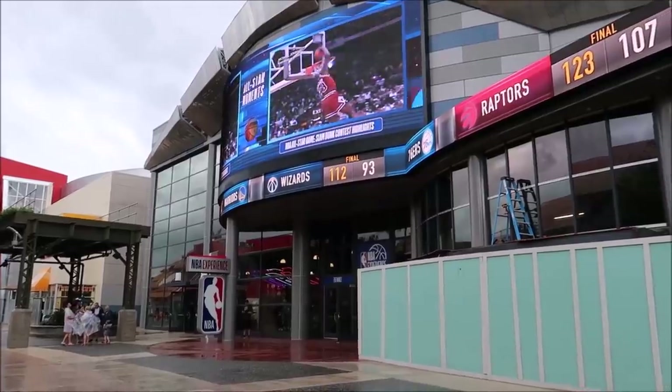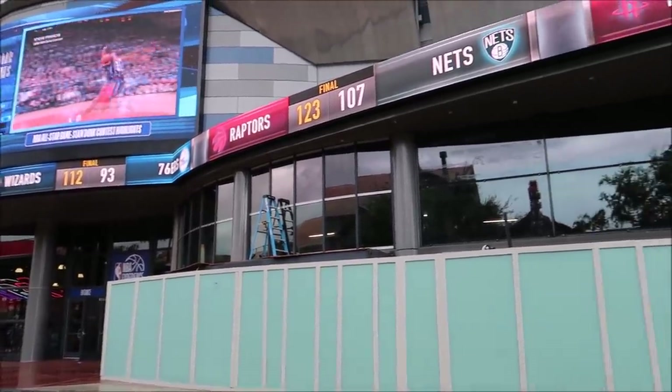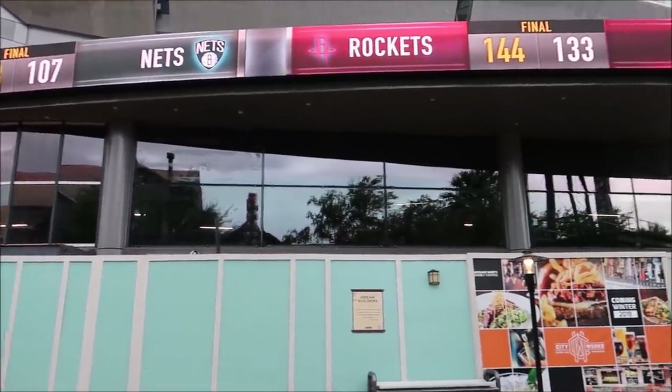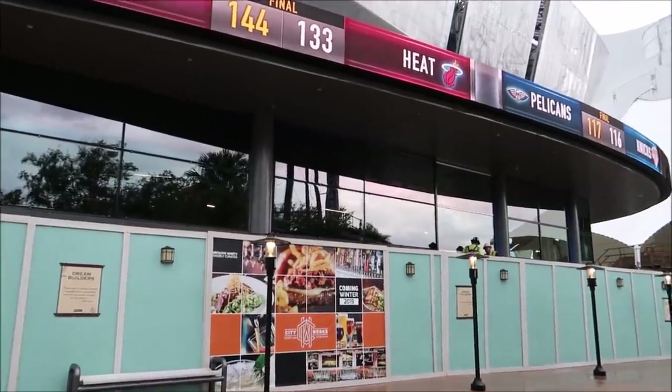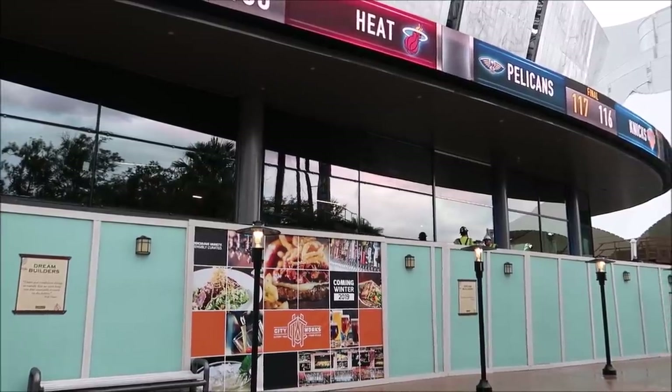And here it is, the NBA Experience. I'm very excited. As you see, they're still doing things because City Works, which is actually going to be a pourhouse, is coming soon in 2019. So we made it inside, and it is really coming down now. I'm very happy that we came in when we did because it is like a tsunami out there.